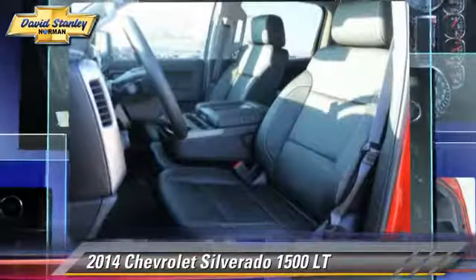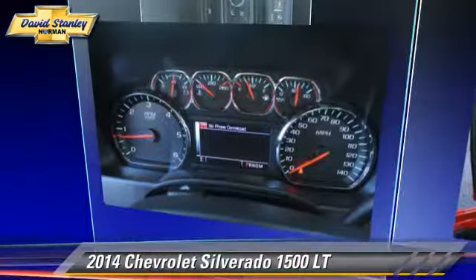Bluetooth wireless, navigation system, and satellite radio.